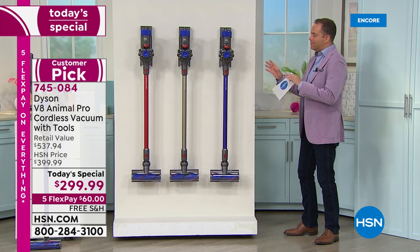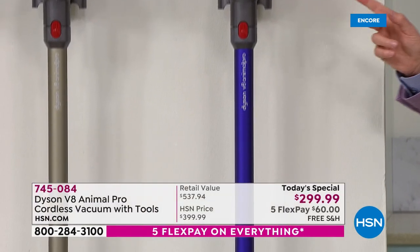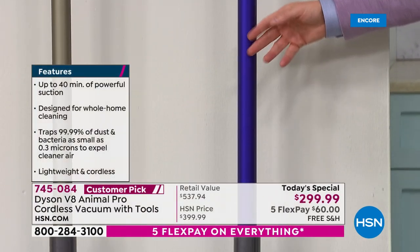So streamlined and modern and sleek. And it's not just the outside — it's what's on the inside that counts as well. There's that exclusive purple.